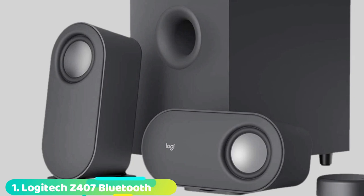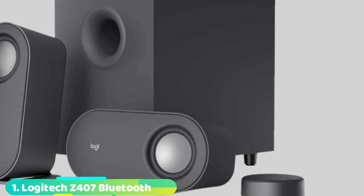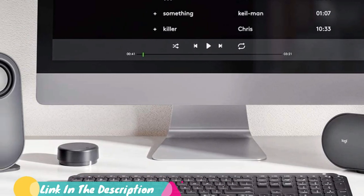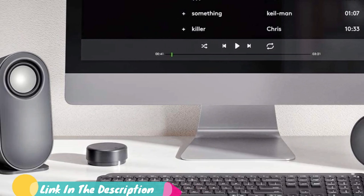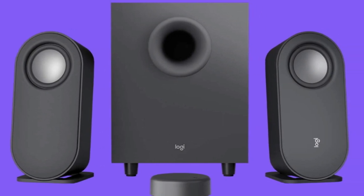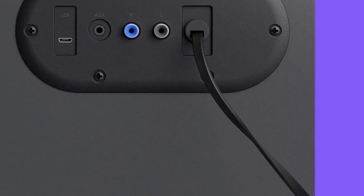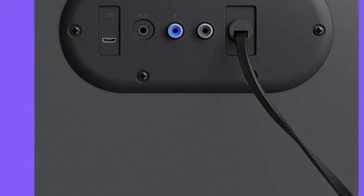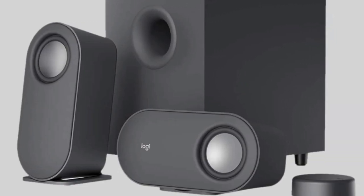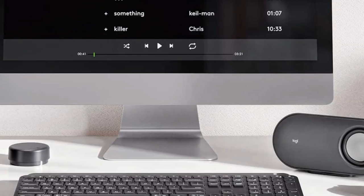At first, we have the Z407 Bluetooth Computer Speakers. While there are cheaper options, especially in the budget category, the Logitech Z407 is one of the best-sounding audio systems for under $100. With excellent sound, a clean design, a dedicated subwoofer, and full 3.5mm, USB, and Bluetooth connectivity, the Logitech Z407 is a workhorse. For the gamer who wants simple, full-range audio, the Z407s deliver clear highs, deep lows, and intuitive connectivity, all at a fair price.